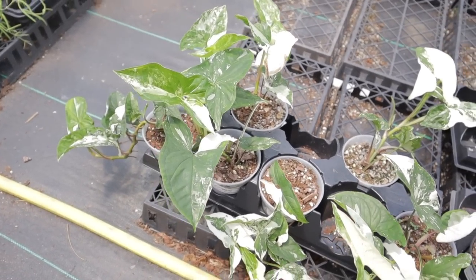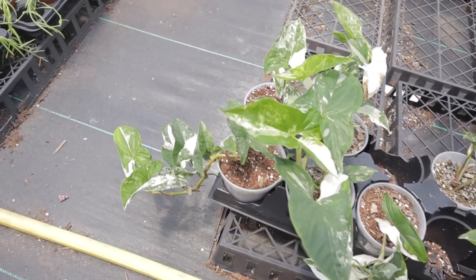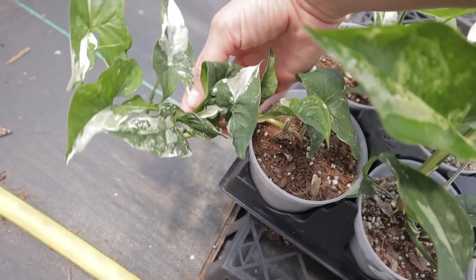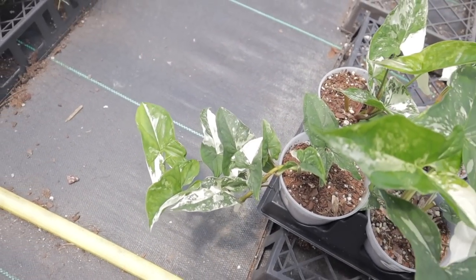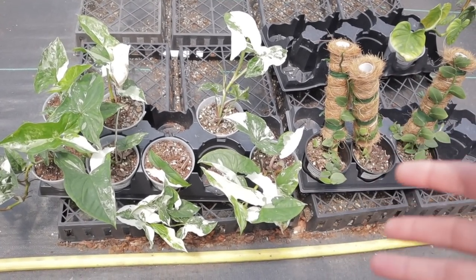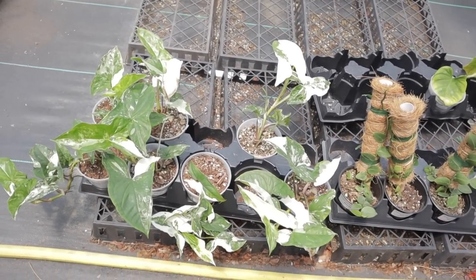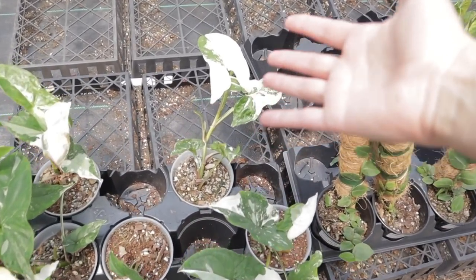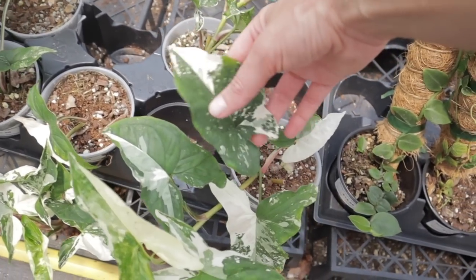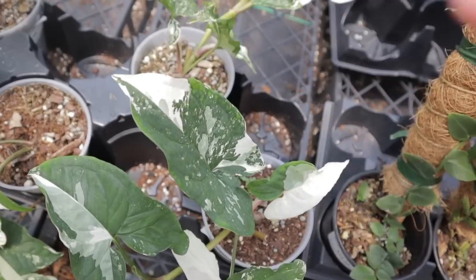It's very fast growing so you could propagate it quickly and it's easy — it doesn't require much care. If you can find one that already has multiple growth points, you could go ahead and propagate it off the bat and put multiple ones in a pot or resell it. They were over a hundred dollars not too long ago and now I'm finding them for $50. Look at these leaves — they're just stunning and each leaf that comes out seems to be more beautiful than the last. The stems are kind of pinky-red as well, which is nice — it kind of reminds me of a candy cane.